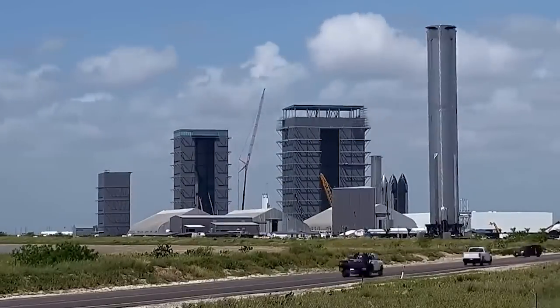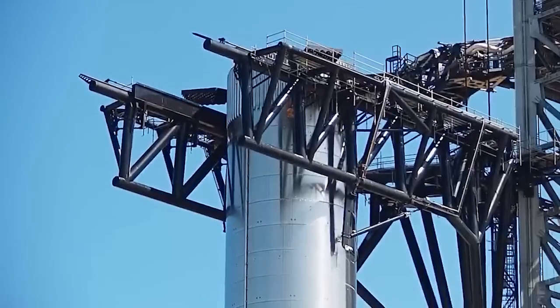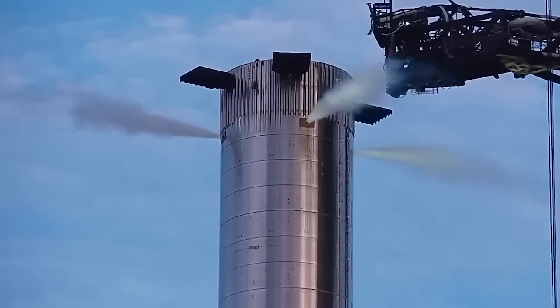Booster 10, which was recently relocated to the Massey test site, is undergoing crucial testing, including a cryoproof test campaign.